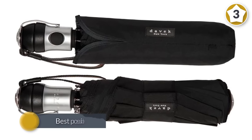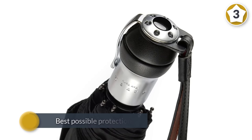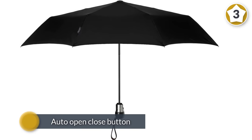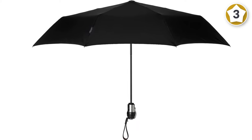It also features an auto open-close button on its leather handle and is compact enough to slip into your backpack. The Davix Solo is more than just a product — it's an investment and a travel umbrella that will stand the test of time.